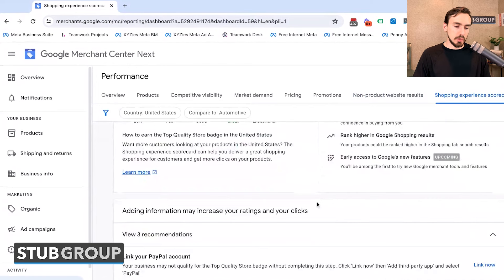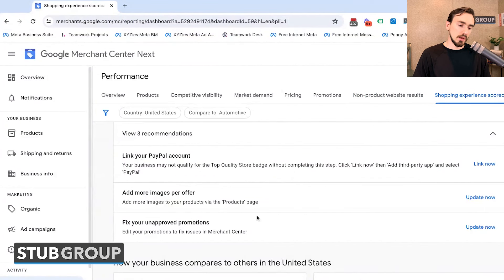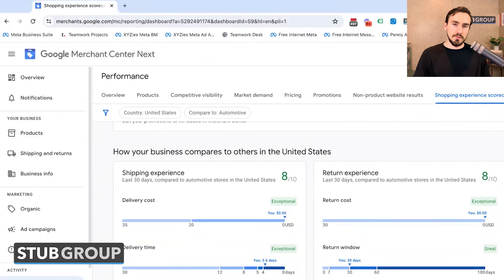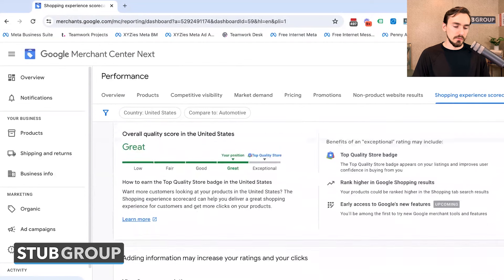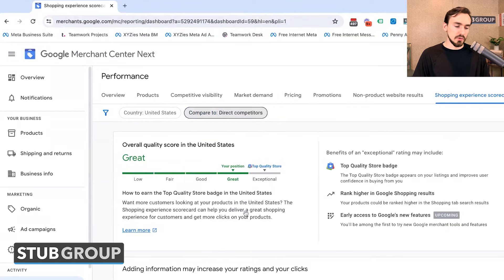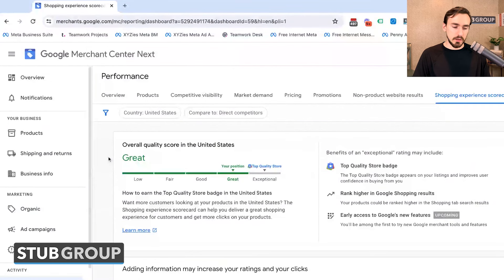And then you've got the Shopping Experience Scorecard, which is basically another place for Google to give you recommendations on how to improve things — often you'll see suggestions to link your PayPal account, add more images, or fix disparate promotions. You can also compare yourself to different verticals and see how you stack up against direct competitors, which gives a lot of interesting competitive insights.